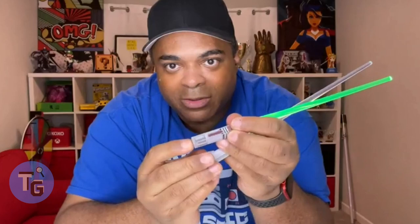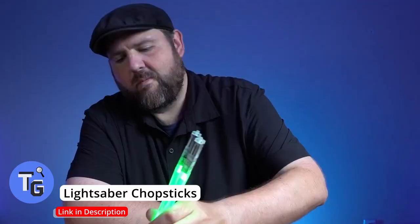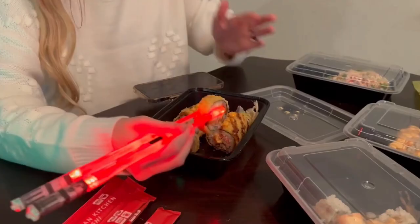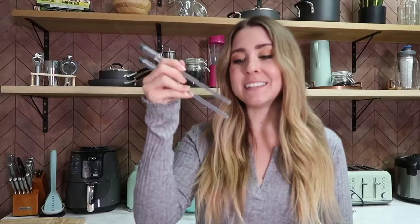Lightsaber chopsticks, anyone? Cool LED chopsticks with a Star Wars theme for those Star Wars fans — these lightsaber chopsticks come in various different colors. Perfect for a fork alternative and fun with favorite dishes like sushi. Master your chopstick skills with these lightsaber chopsticks. They are powered by batteries and easy to wash. Click on the link below found in the description to get this cool gadget today.